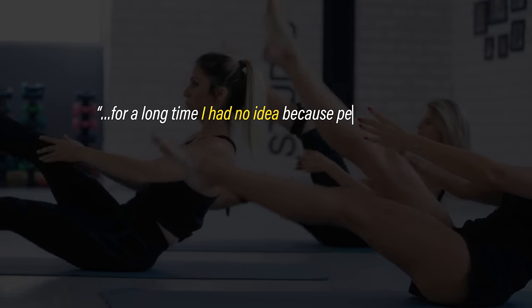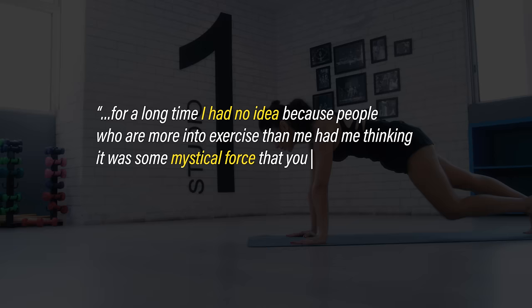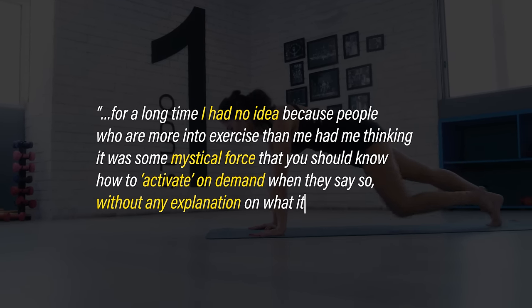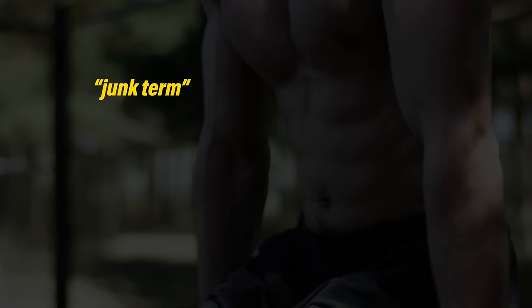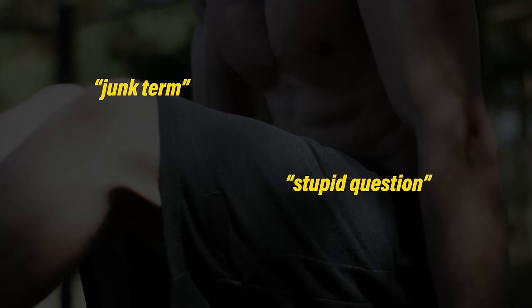For a long time, one person had no idea, saying people who are more into exercise had them thinking it was some mystical force that you should know how to activate on demand without any explanation of what it is. Some respondents were skeptical — one stated it's a junk term, while another called it a stupid question.